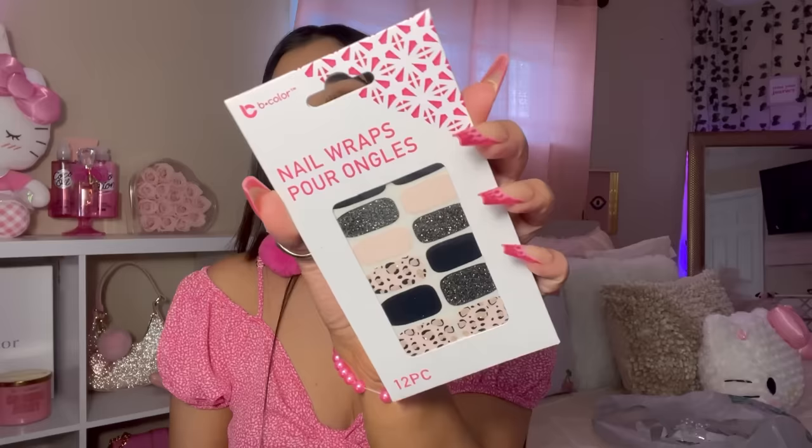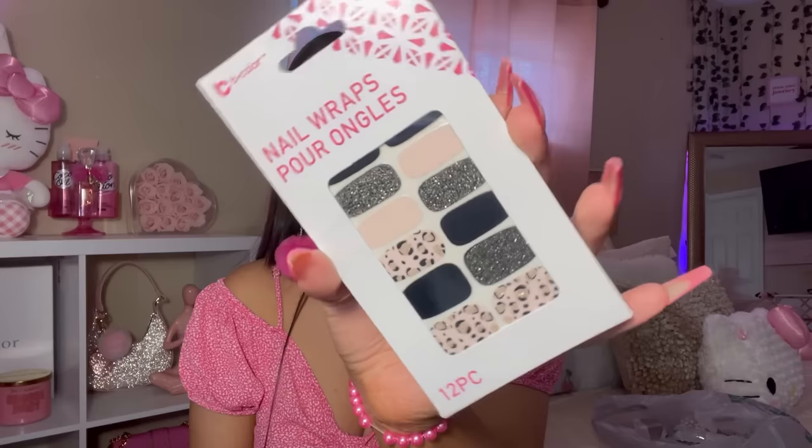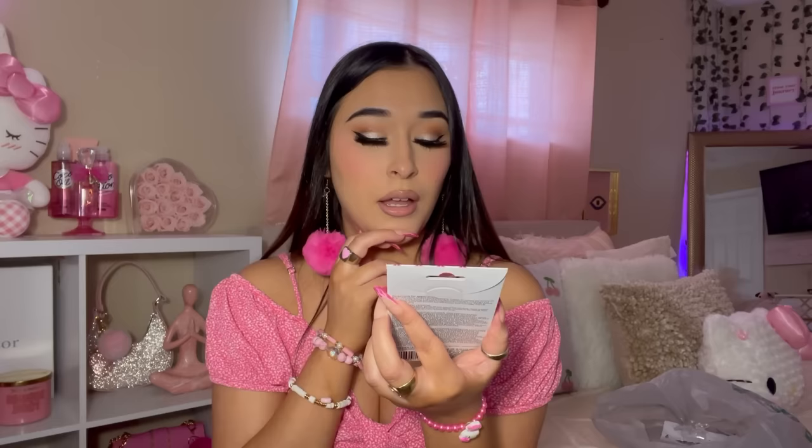I also picked up these Nail Wraps by the brand Bee Color. I used to use these when I was younger. They had more prints, but this was the only one I liked. My sister would probably want to use these too — you just have to file them. It comes with 12 pieces.